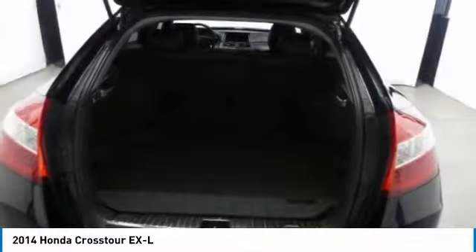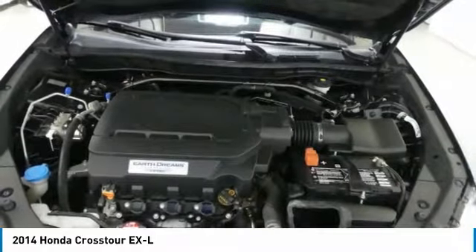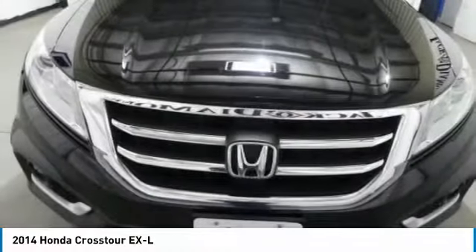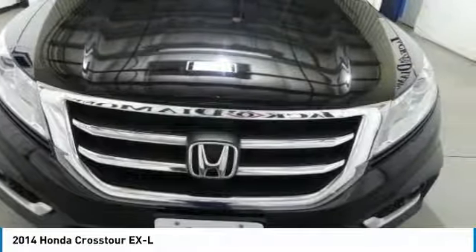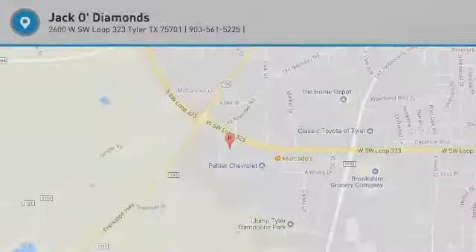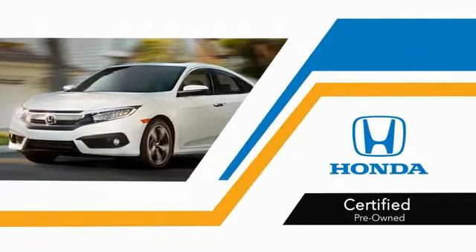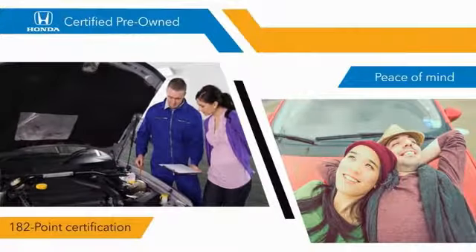Drive away with a great deal on this vehicle — call or stop in today. With Honda certified pre-owned vehicles, you know that you're going to be taken care of.